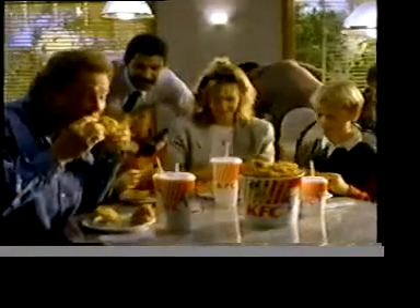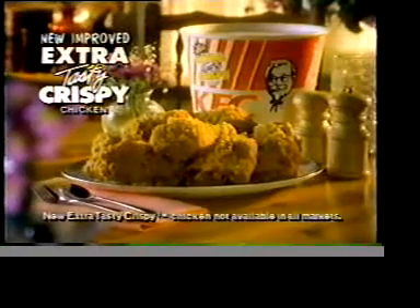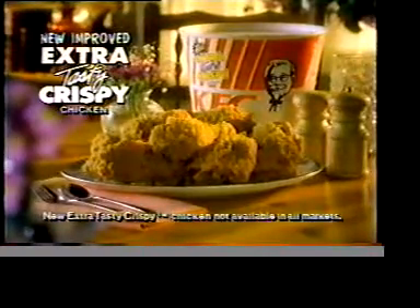The secret is a special KFC process called Double Patty Ripley. We coat each section of chicken — meaty and all — not once, but twice, leaving the inside tender and juicy and the outside crispy and crunchy. Any questions? Hurry and try new improved Extra Tasty Crispy from KFC.